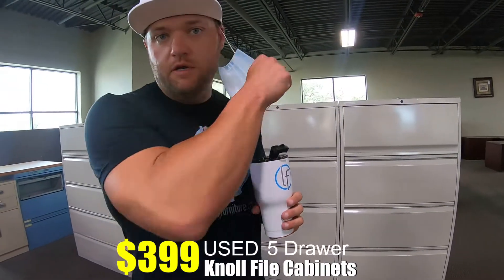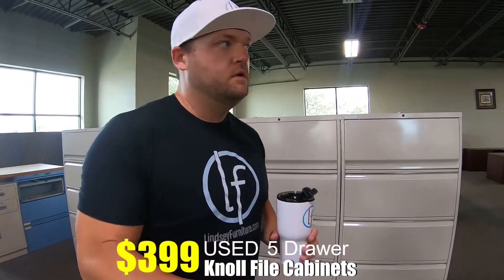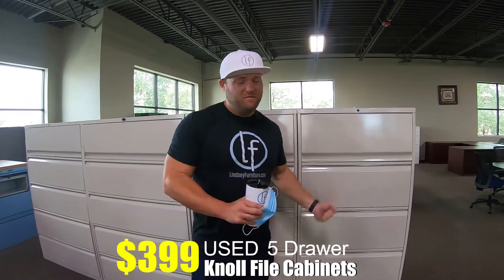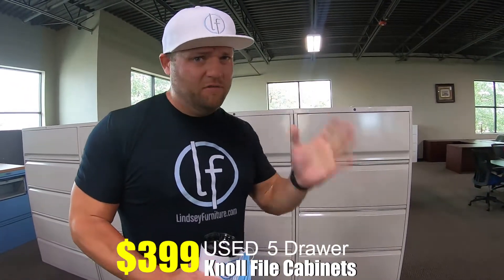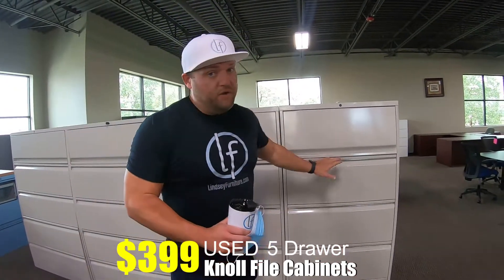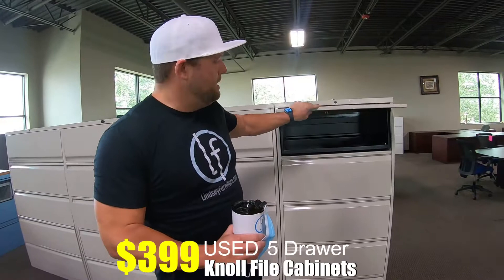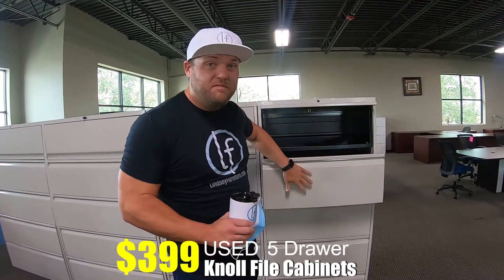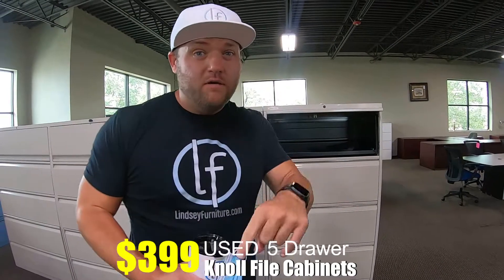We've got some awesome new used Knoll file cabinets — these are five-drawer metal lateral files. These things are overly expensive brand new, like over a thousand dollars each. We've got them for $399. The top drawer is a flipper drawer, and then all of the bottom drawers are tub files — you can file legal or letter.